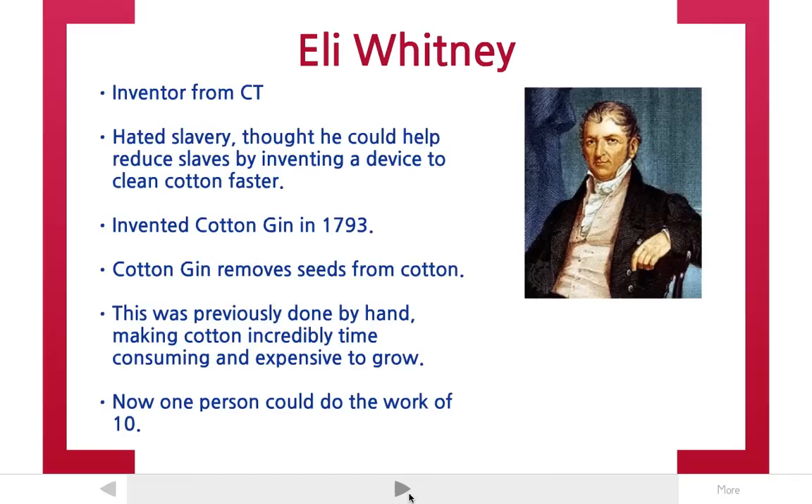You couldn't grow it very fast. But with the cotton gin invented by Eli Whitney, one person could harvest cotton approximately 10 times faster.